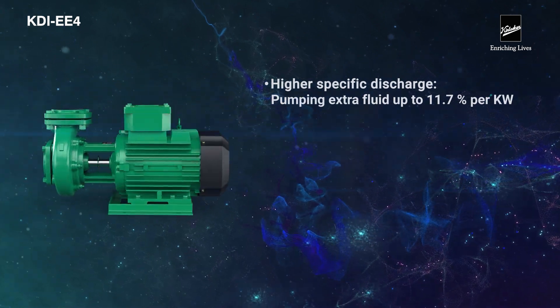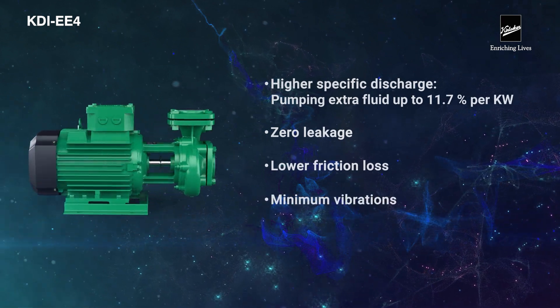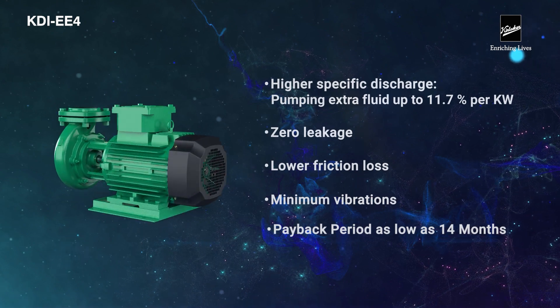Zero leakage, lower friction loss, minimum vibration, and a payback period of as low as 14 months.